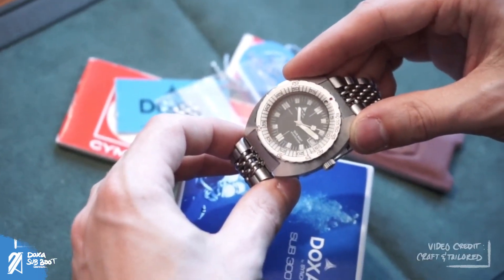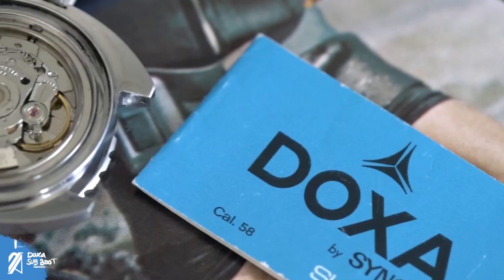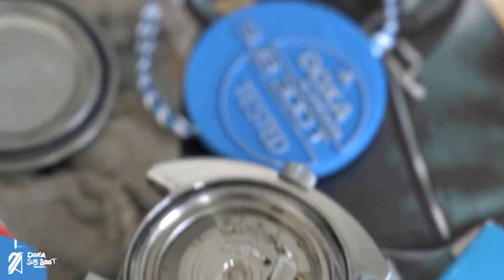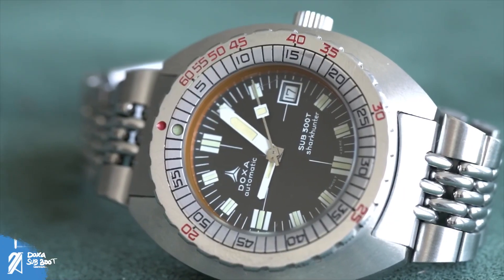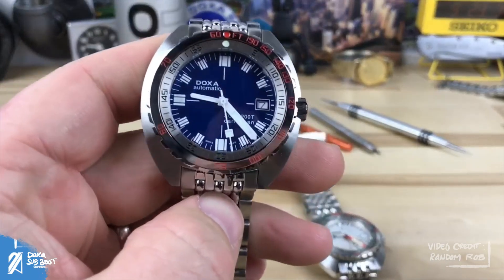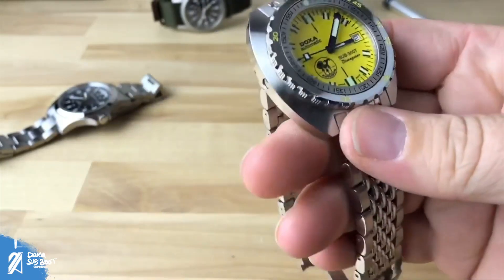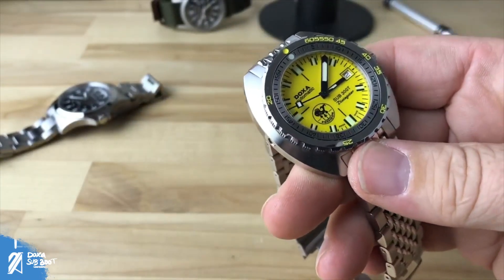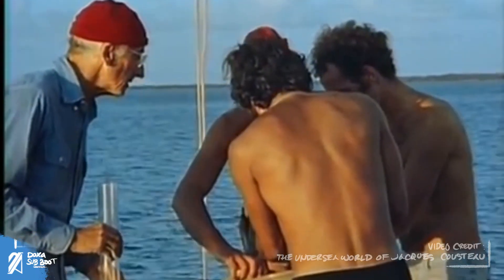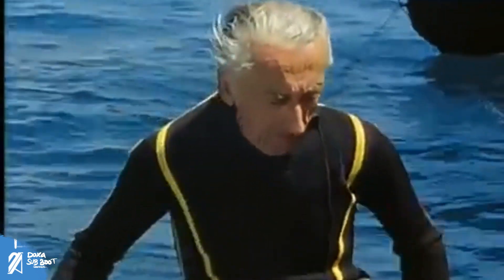You don't have to go to a dive school or secure a license just to wear this watch. If you already have such a license and have been enjoying what the sea has to offer, then please do not hesitate to buy a Doxa 300T and casually remind Doxa that our humble channel coerced you to do it. If you're still not convinced or need more information, then please let us ramble on.